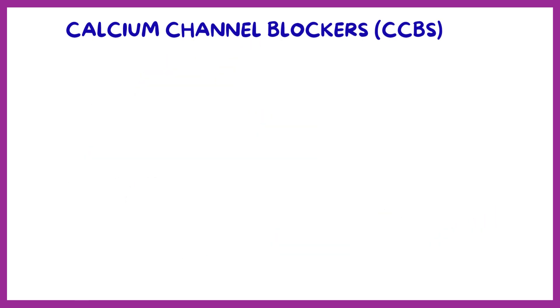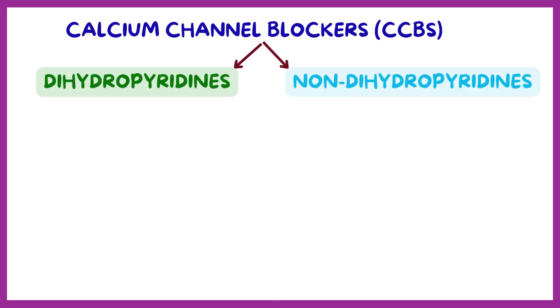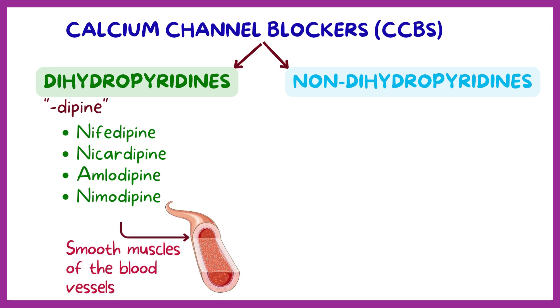We can divide calcium channel blockers into dihydropyridines and non-dihydropyridines. Dihydropyridines include medications that end with the suffix -dipine, like nifedipine, nicardipine, amlodipine, and nimodipine. These medications act mainly on the smooth muscles of the blood vessels.